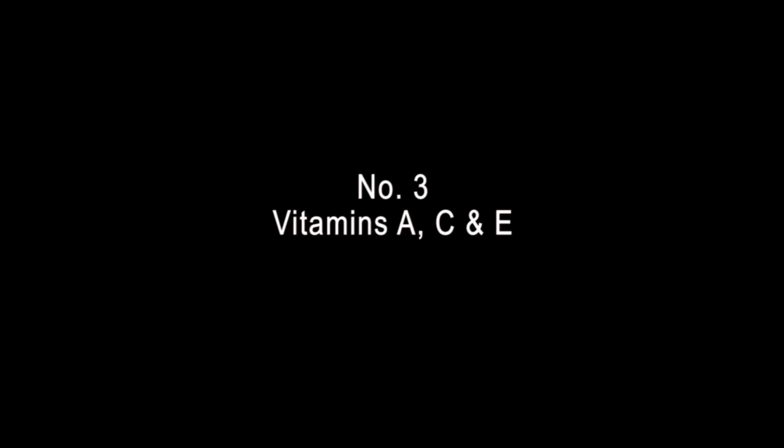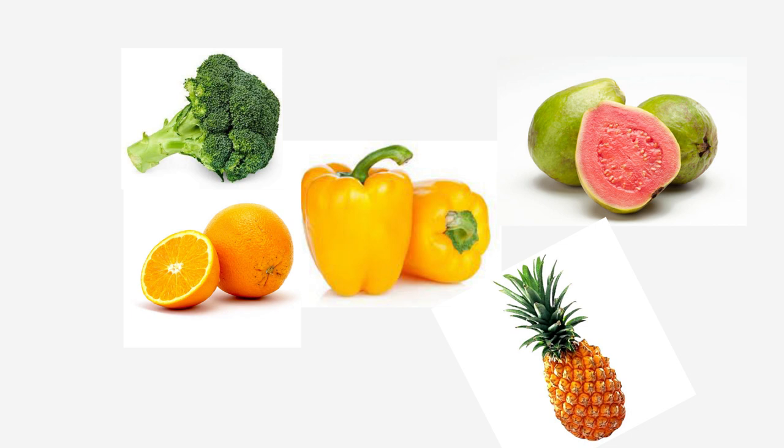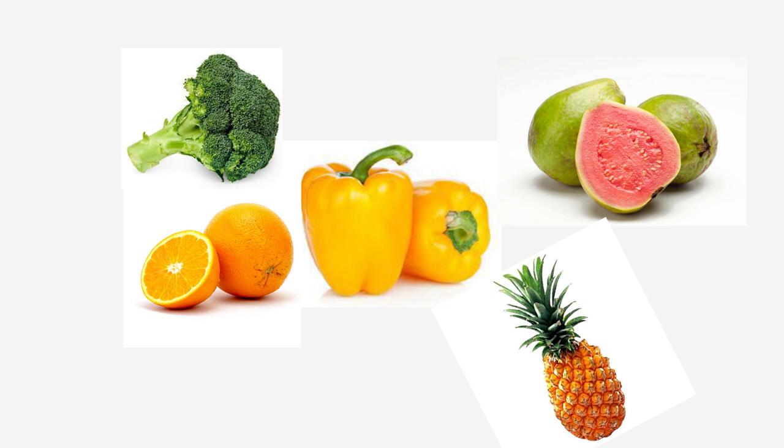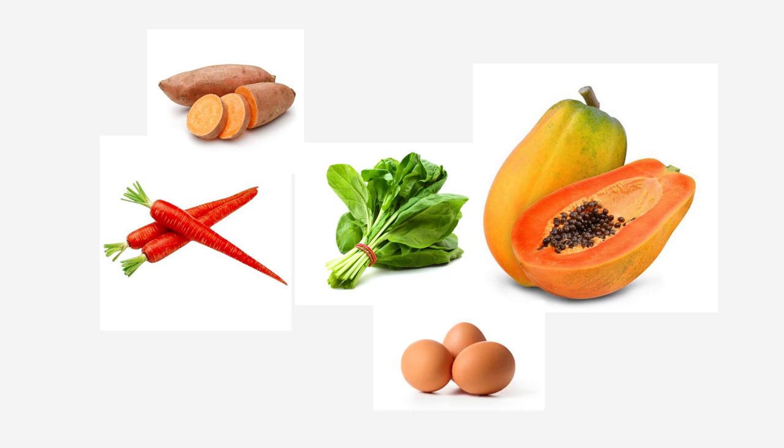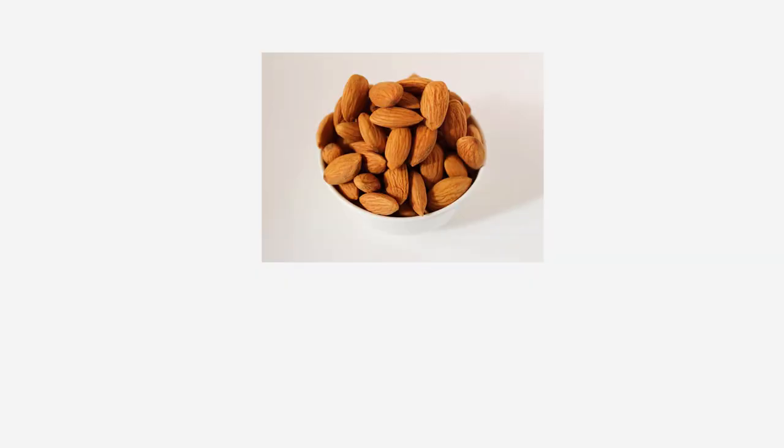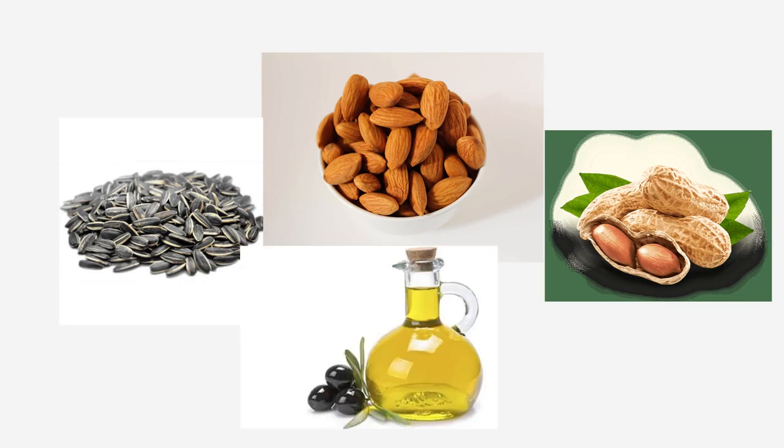Number three: vitamins A, C, and E. Collagen is supported by vitamins A, C, and E, and it keeps skin strong and elastic to help prevent stretch marks. Vitamin C is the most important nutrient for collagen development. Yellow bell pepper is highest in vitamin C; oranges, guava, pineapple, and broccoli are also good sources. For vitamin A: spinach, carrot, papaya, sweet potato, and eggs. Vitamin E is found in almonds, sunflower seeds, peanuts, and olive oil.